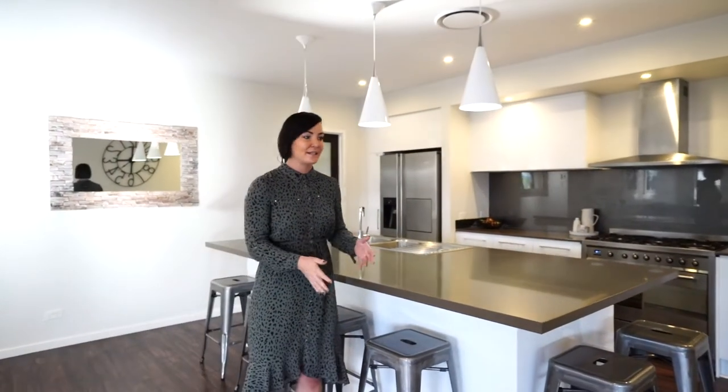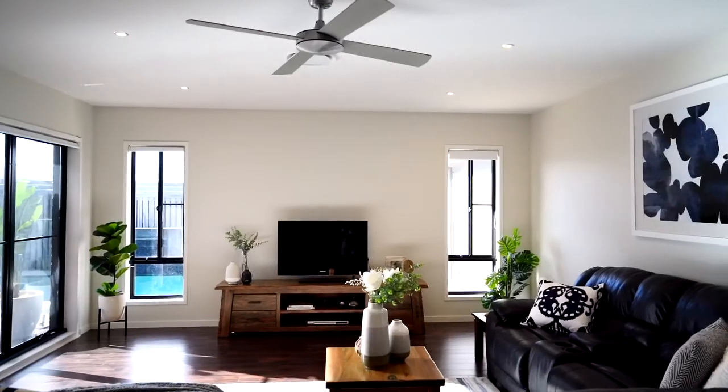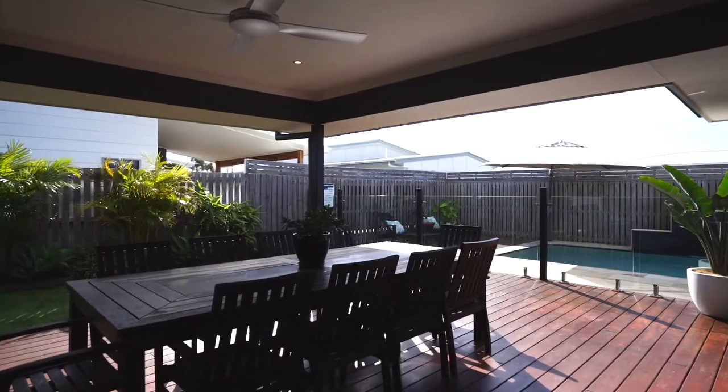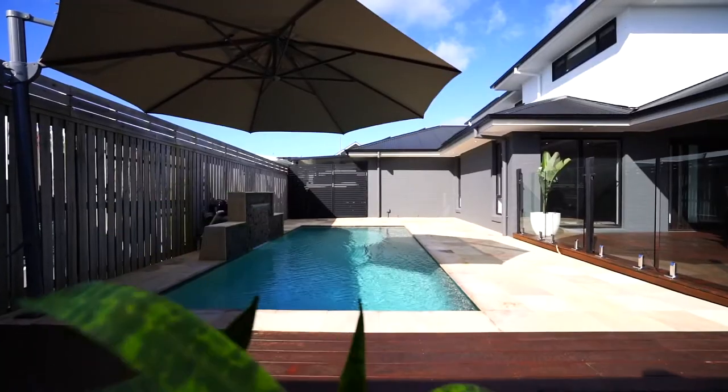As a mum of a young son, I just love that from the kitchen you can be looking out to the family area and dining room, out to the undercover deck area and the backyard, and especially the pool — just having your vision across all these spaces.